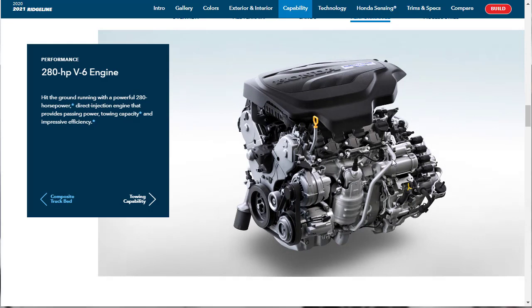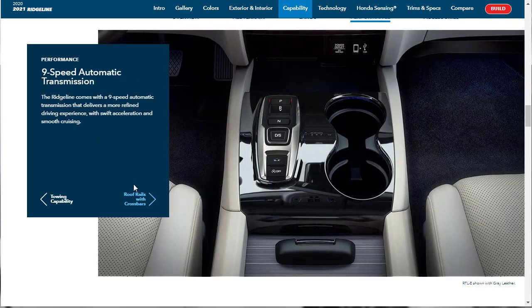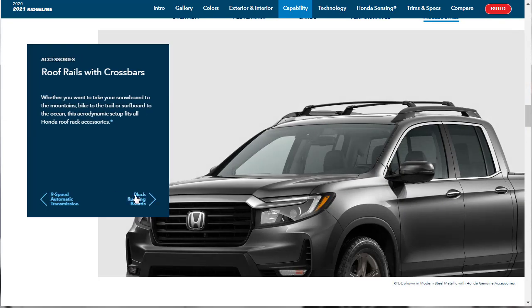Look at that engine — it's got so much stuff around it. This V6 engine makes 280 horsepower and has a 5,000-pound tow capacity, making 262 pound-feet of torque. It's got a standard integrated tow hitch with a 7-pin connector, and all of that is run through the nine-speed automatic transmission.